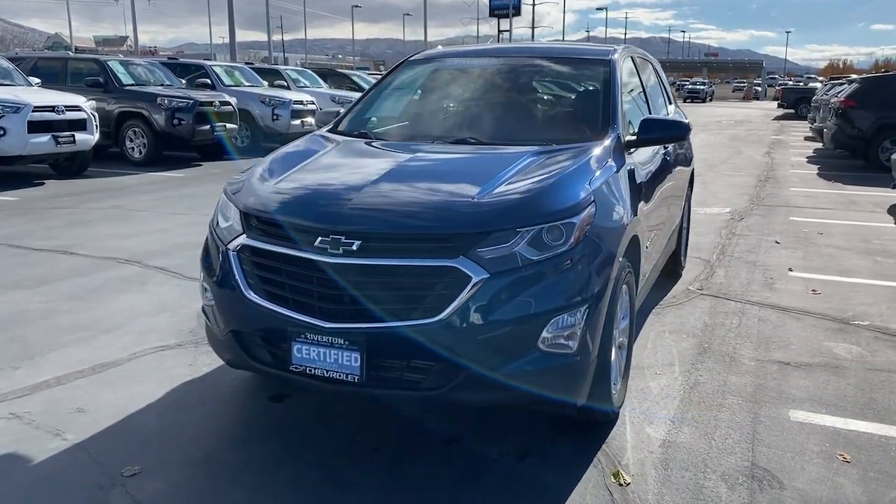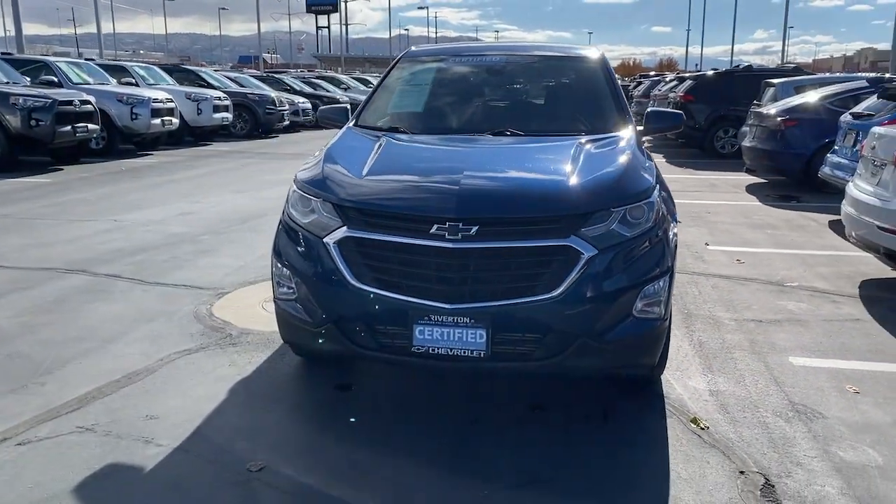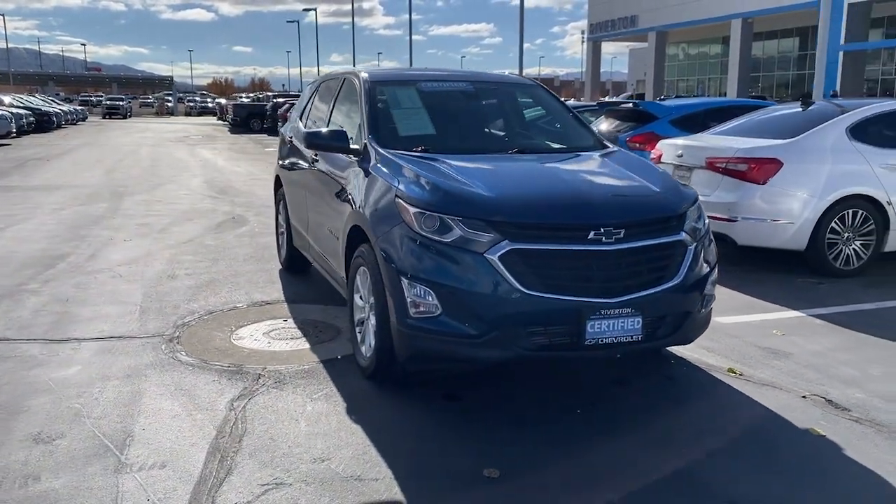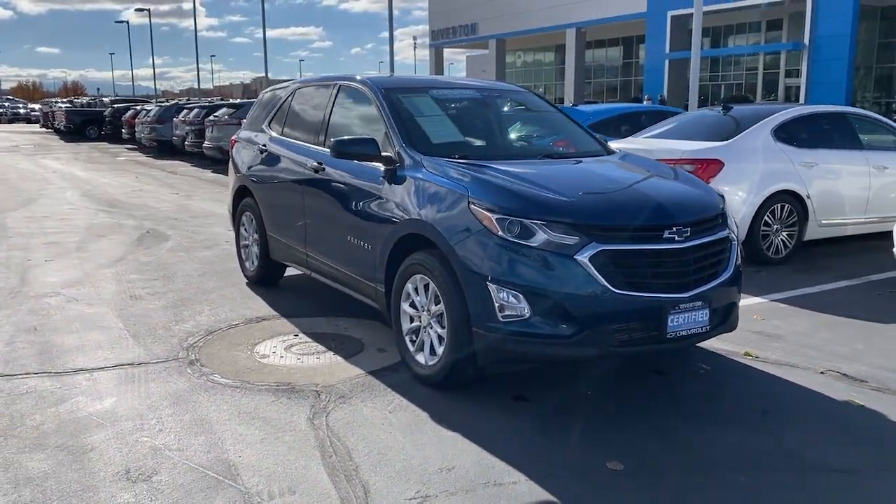Take a moment to check out the 2020 Chevrolet Equinox. With less than 45,000 miles on the odometer, this vehicle provides excellent value.